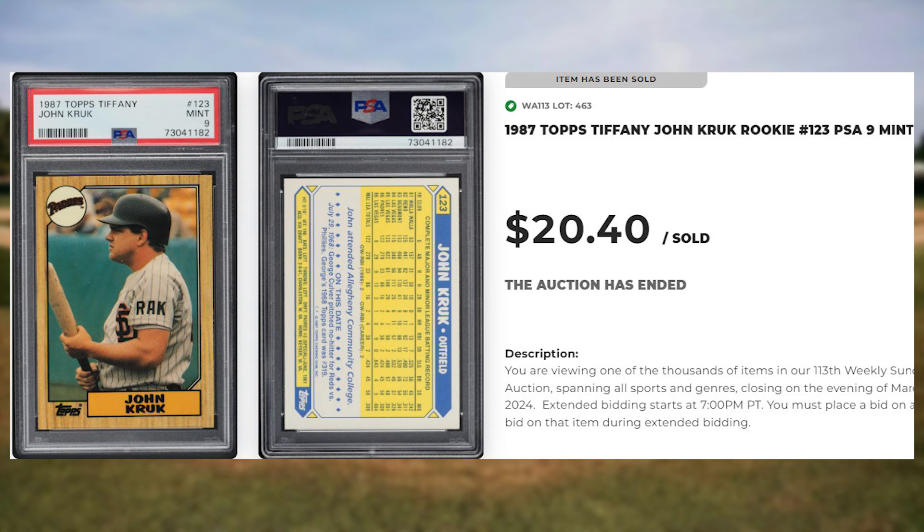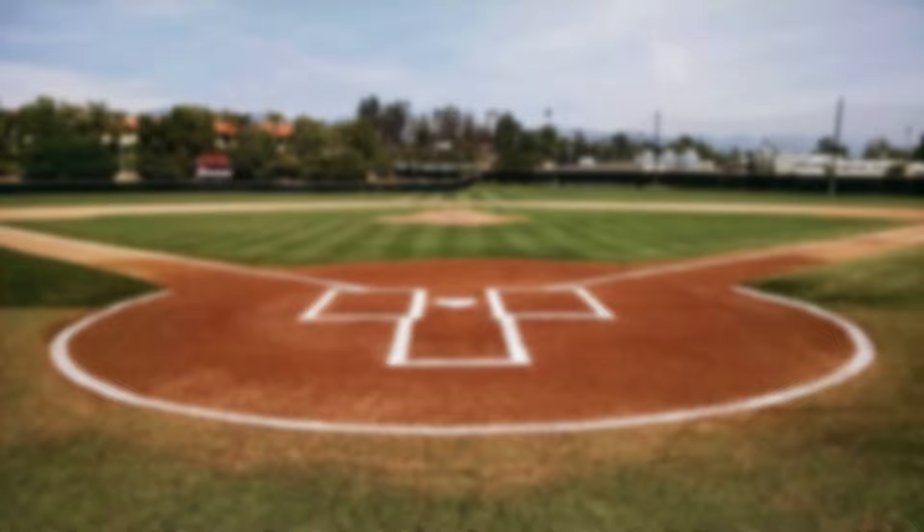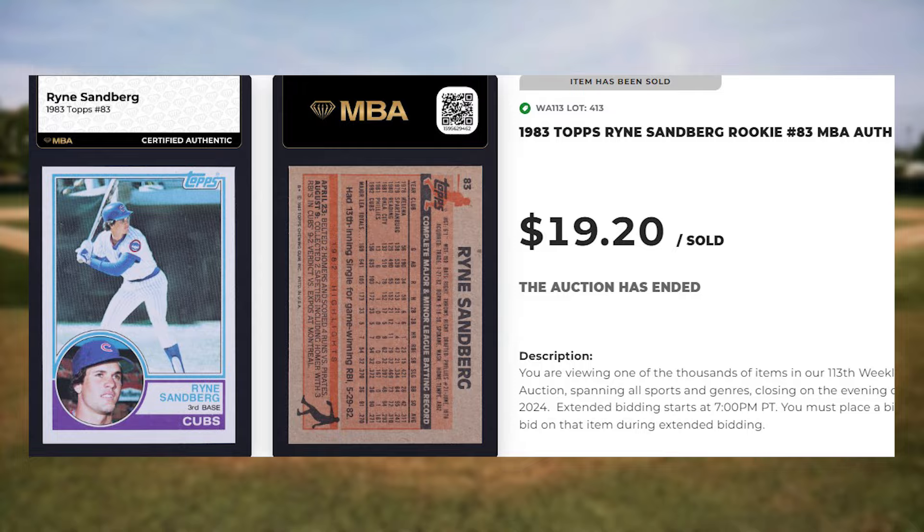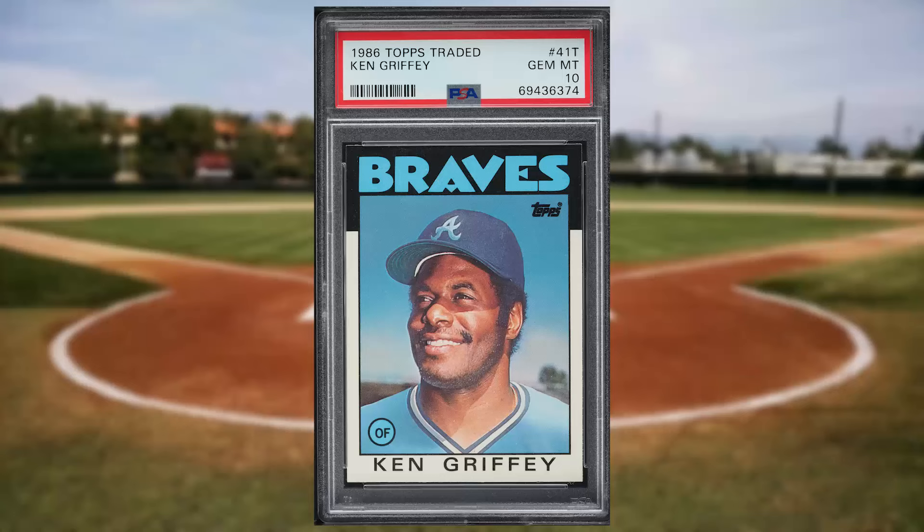For what seems to be another one of our weekly regulars that just happened to miss the Top 50 this week, we get this 1983 Topps Ryne Sandberg rookie card number 83. This rookie was ungraded but authenticated, and it sold for $19.20. Up next is this 1986 Topps Traded Ken Griffey Sr. card number 41T. This was a PSA 10 and it sold for $15.60.